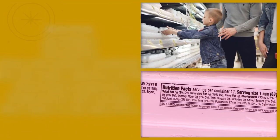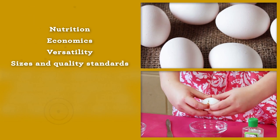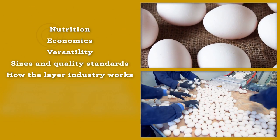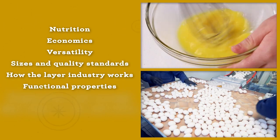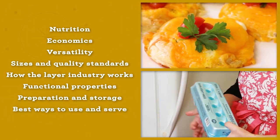You will also learn about egg nutrition, economics, versatility, egg sizes, and quality standards, as well as how the layer industry works, the functional properties of eggs, egg preparation and storage, and the best ways to use and serve eggs.